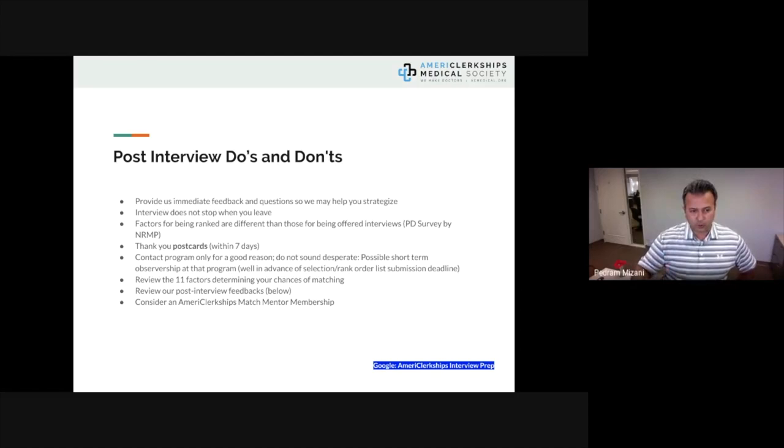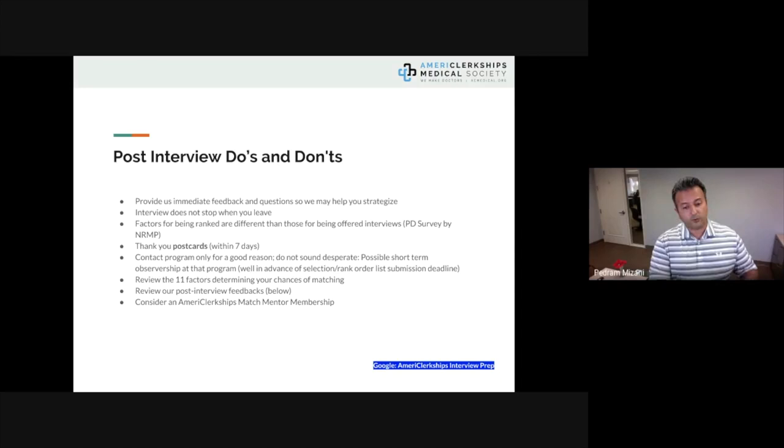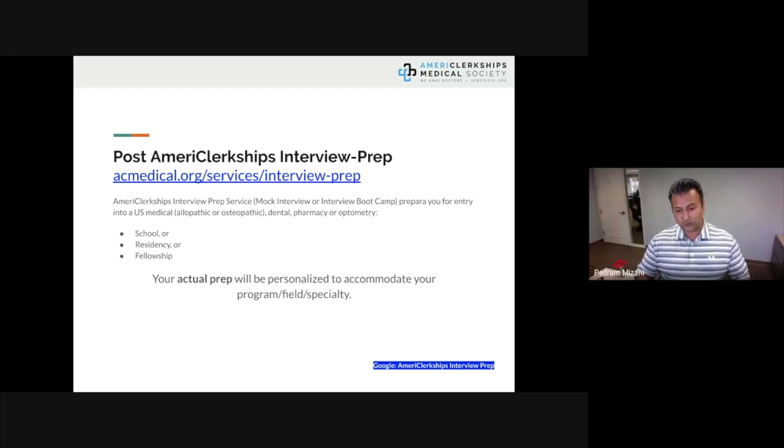There will be more webinars covering the 11 factors that determine your chances of matching. Consider working with American Clerkships as your mentor. Interview season is coming up and we do offer an interview prep service — mock interview or interview bootcamp — for US medical allopathic or osteopathic, dental, pharmacy, or optometry school residency or fellowship. Your residency prep will be personalized to your field of specialty.